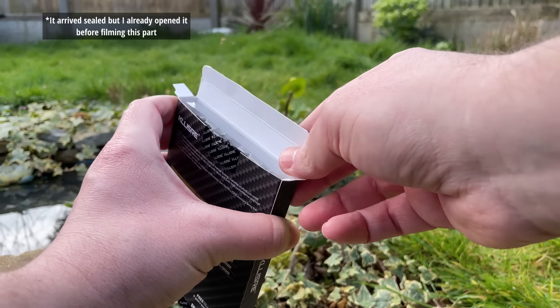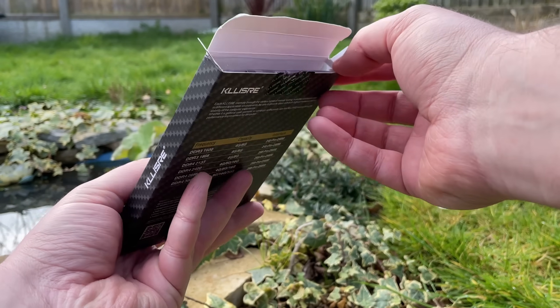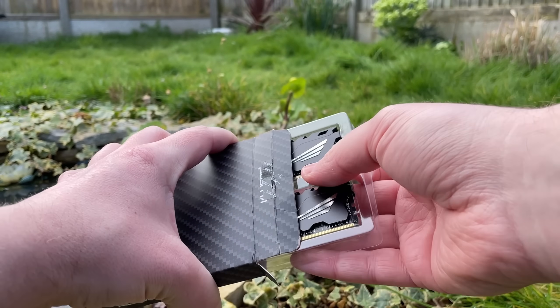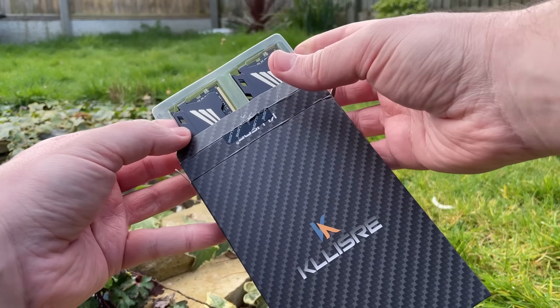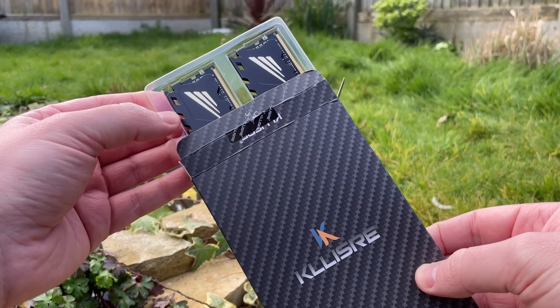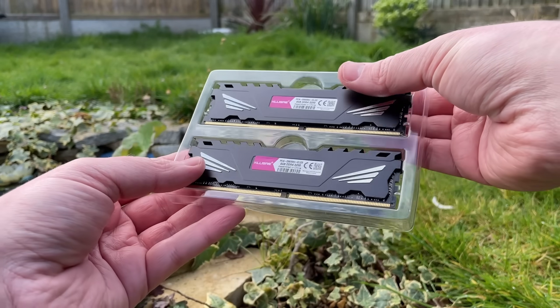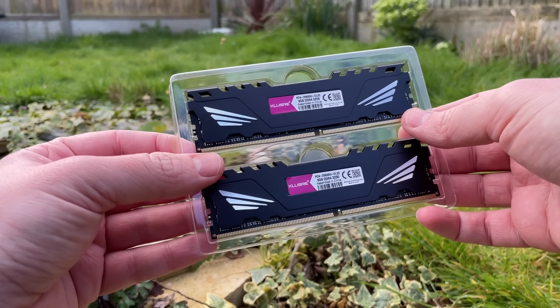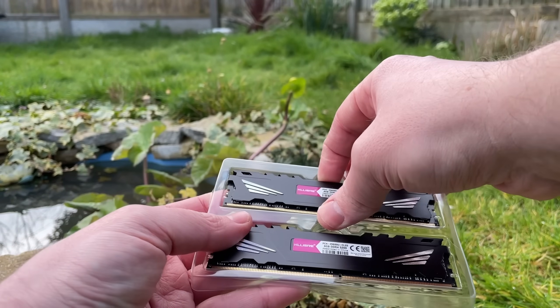Delivery time was quick as stated and I was pleasantly surprised by the branded packaging — it certainly looks the part. The thin metal heatsinks are also branded and the stickers indicate the speed and CAS latency. This isn't the first time I've bought Kaleesa DDR4; last time I featured it as part of my £200 gaming PC build challenge with Iceberg Tech, where a few comments raised concerns that CL22 memory would hinder gaming performance.